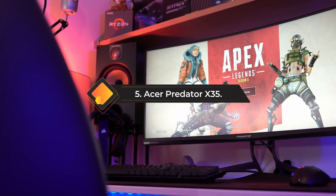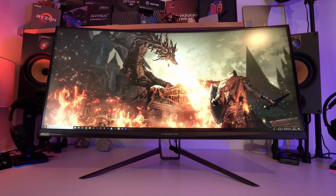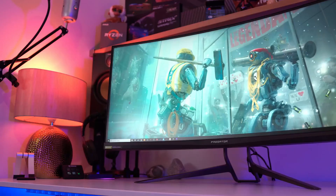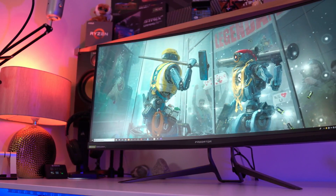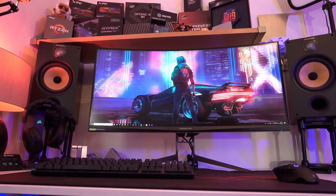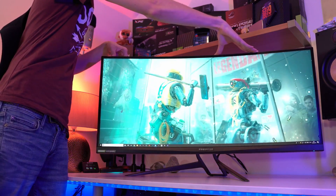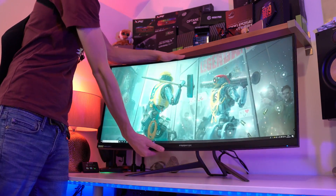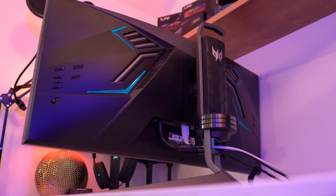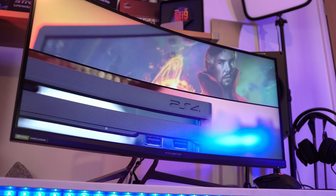Number five: the Acer Predator X35. The Acer Predator X35 is a gaming monitor that delivers an extraordinary gaming experience. With a 35-inch ultrawide curved screen, it immerses you in your games, enhancing your field of view and creating a truly cinematic feel. The 3440x1440 resolution ensures stunning clarity and detail. What truly sets the Predator X35 apart is its incredible 200Hz refresh rate coupled with G-Sync Ultimate support, resulting in buttery smooth gameplay with no screen tearing or stuttering — even in the most demanding titles.